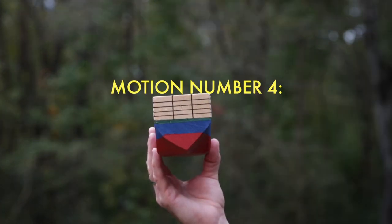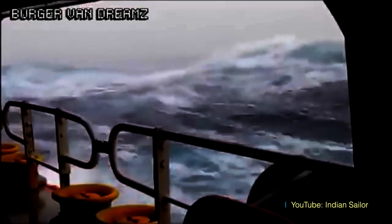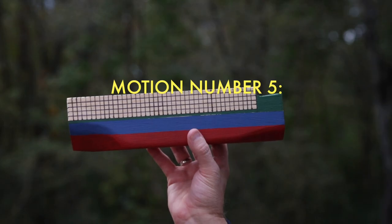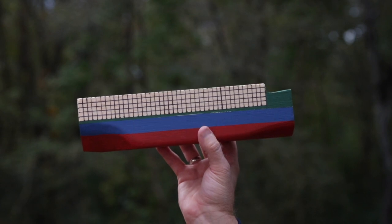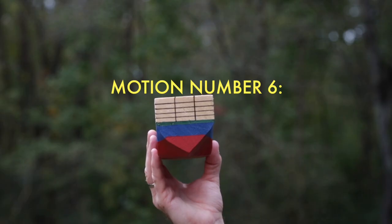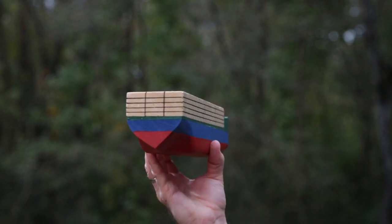Motion number four: rolling. Rolling is when the ship rolls over its own center of gravity. Ships have been recorded with rolling movements up to 40 degrees. Motion number five: pitching. Pitching is the ship motion where the bow is lifted and the stern lowered, and vice versa — like a horrible teeter-totter on the ocean. And motion number six: yawing. Yawing is when wave action causes the ship to rotate around its vertical axis.